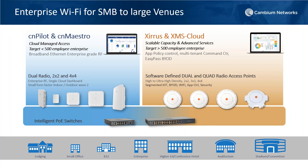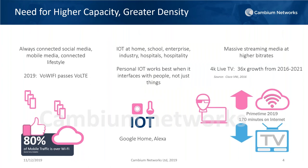Let's jump into 11AX. There is a need for higher capacity — this is the world we all live in. We live in an always-connected social media world. Phones are always connected; Instagram, Twitter, and all social media apps are running 100% of the time. That is the world we live in today, and it's changing the way we look at network topology and network architecture.